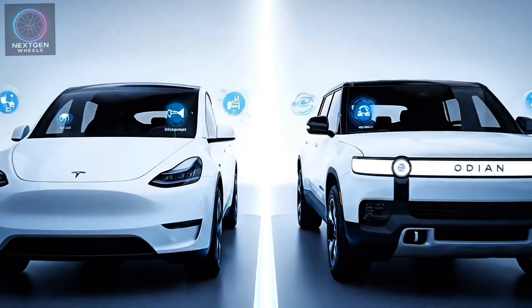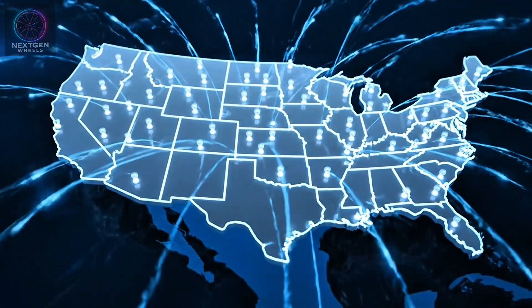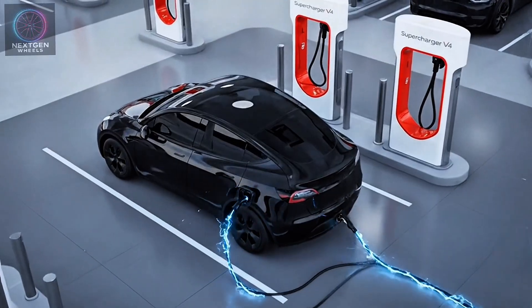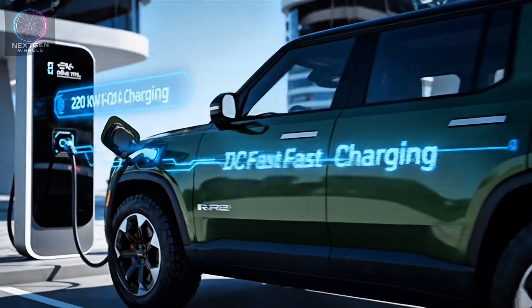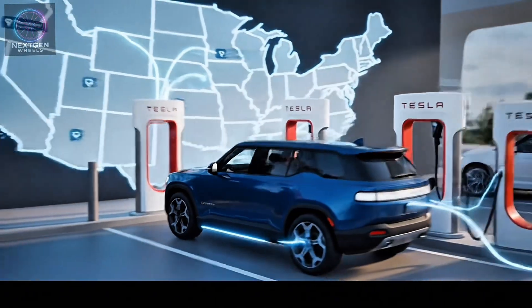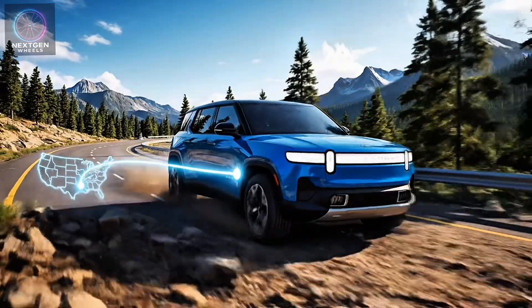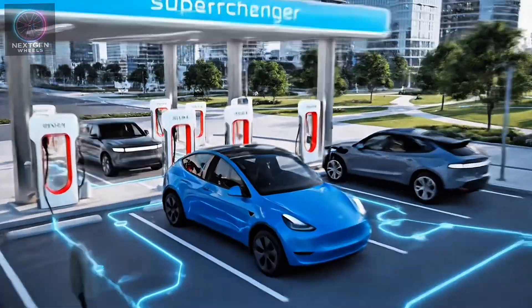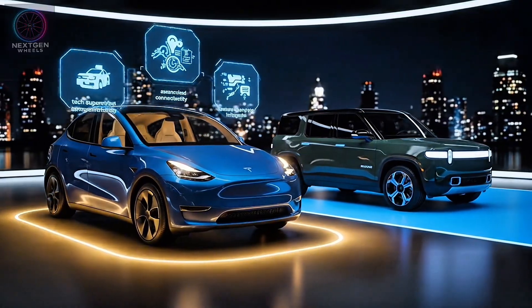This category might be the most important for EV ownership. Tesla's Supercharger V4 network remains the gold standard, offering the fastest, most reliable charging experience across the U.S. and Canada. The Model Y supports up to 250 kW DC fast charging, capable of adding roughly 200 miles in about 15 minutes. Rivian's R2 supports around 220 kW, and the company's adoption of the NACS connector means Rivian owners can now use Tesla's vast Supercharger network too — drastically closing the infrastructure gap. Winner: Tesla Model Y by a narrow margin.